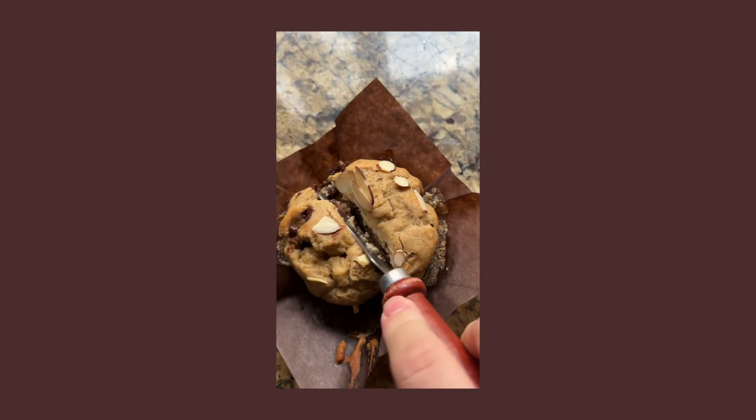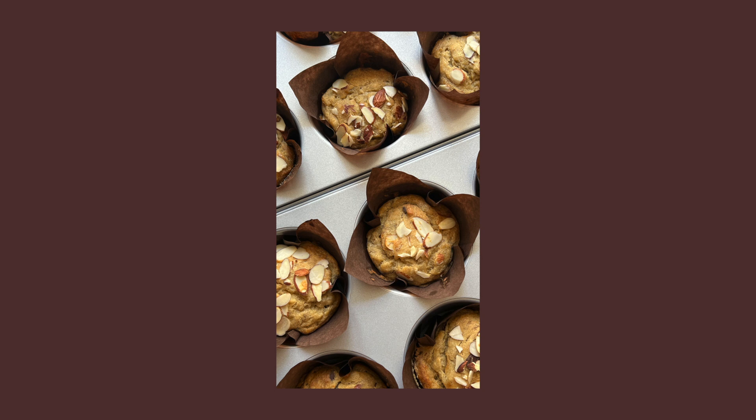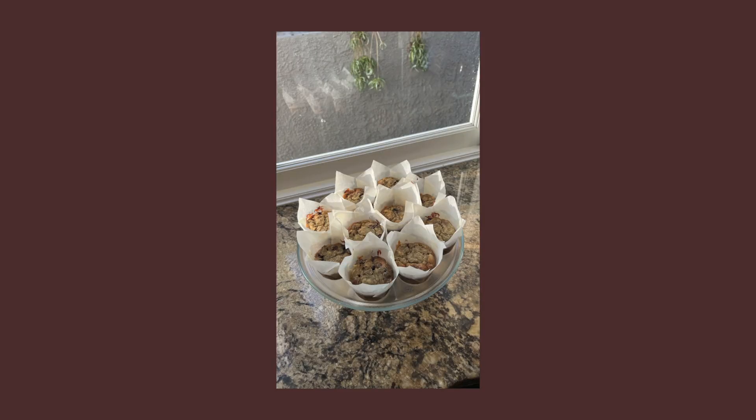Next: banana bread muffins. I feel like I've posted about these so many times because I make them almost every time I have browning bananas. It used to be something I made only this time of year because it's cozy and comforting, but people literally bring me their brown bananas now. They are so delicious and moist. You can make them as banana pumpkin muffins — I have that recipe on my blog — or just substitute the pumpkin puree for an extra banana.